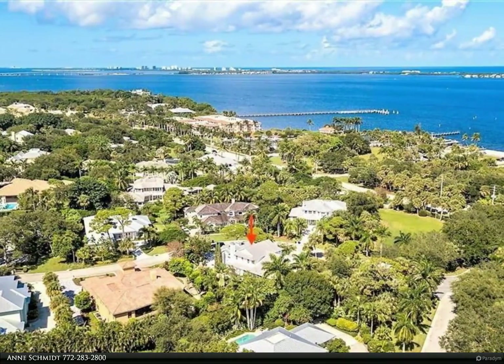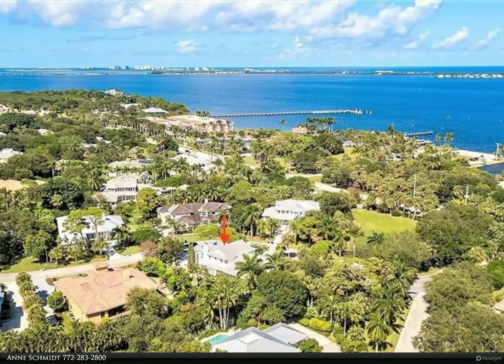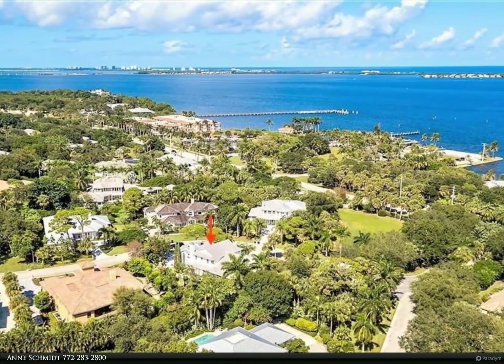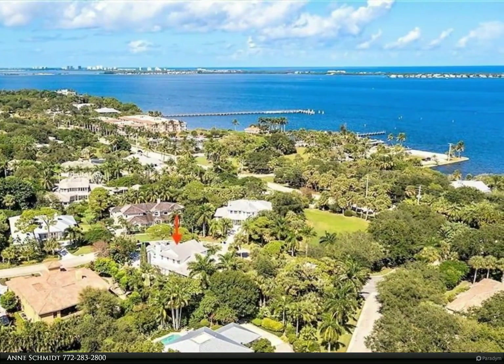A huge walk-through shower completes the bath. This CBS home, frame on the second floor, with a metal roof, is located on a cul-de-sac street with two driveways, one leading to an oversized three-car garage with a side entry.